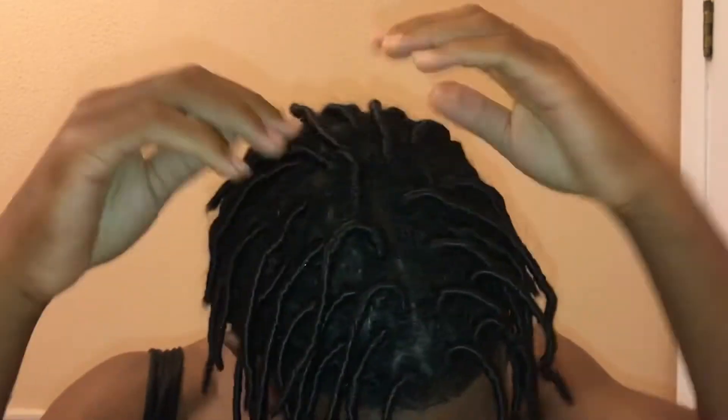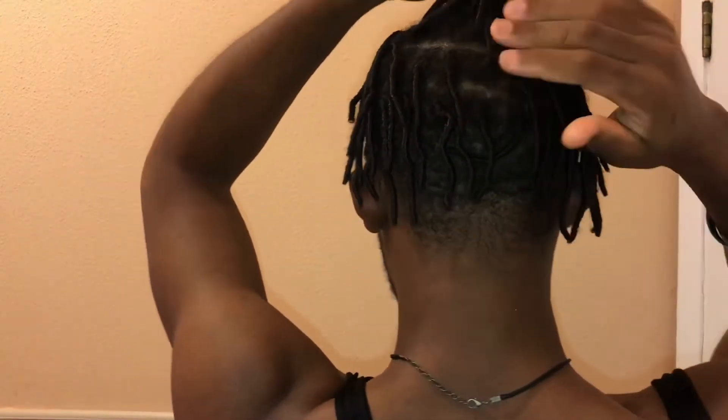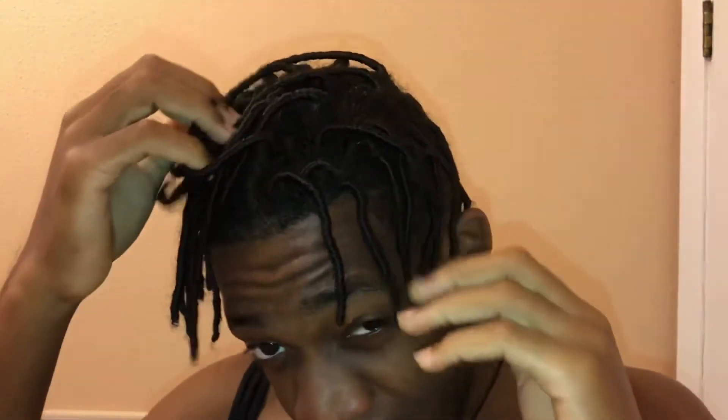The twist comb coils still look good. I don't know if y'all can see any parts. This isn't gonna be a long video — it's just a two-week update. They still look good overall.